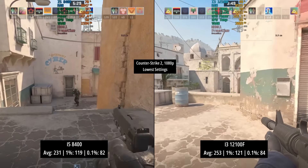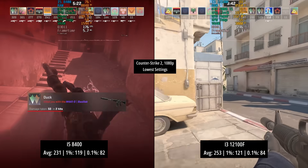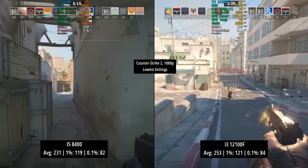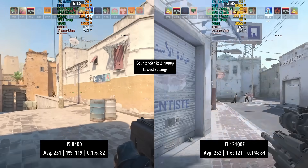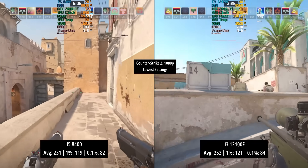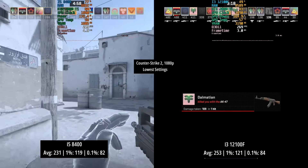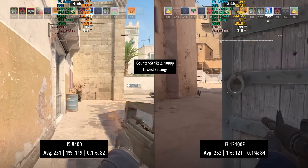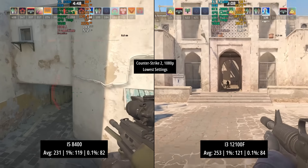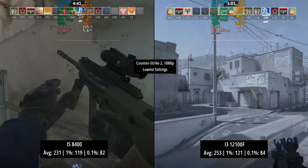Counter-Strike 2 is a more CPU-intensive title, and here at the lowest settings the i5-8400 saw 231 fps average, with a 1% low of 119 and a 0.1% low of 82 — remember, just six physical cores and six threads. The i3 has four physical cores but eight threads and is a lot newer. Despite this, the result was closer than I expected with 253 fps for the i3. The percentile lows were actually very similar: 121 vs 120 for the 1%, and 84 vs 82 for the 0.1%. Both CPUs offer a very nice experience in this one.